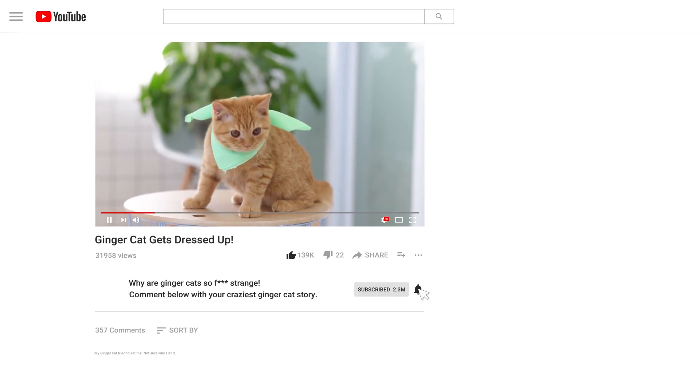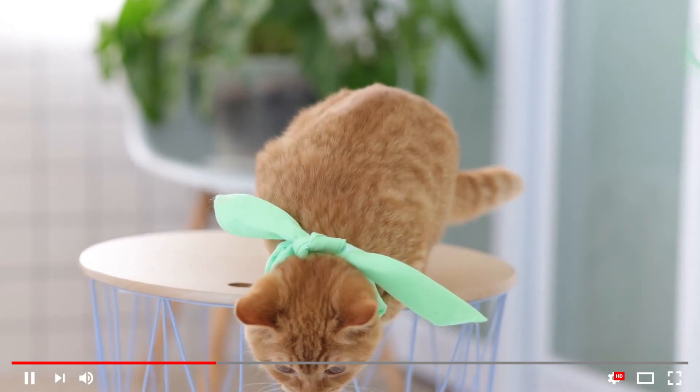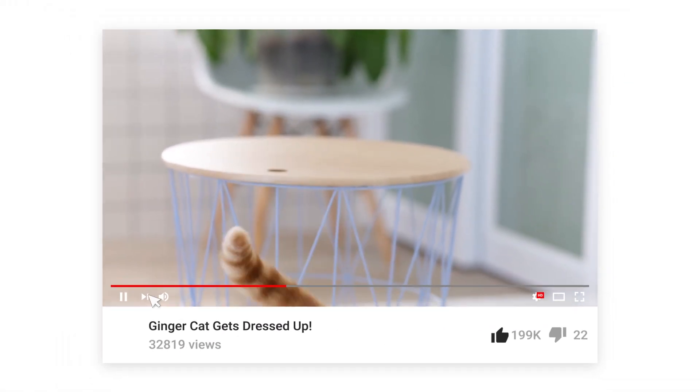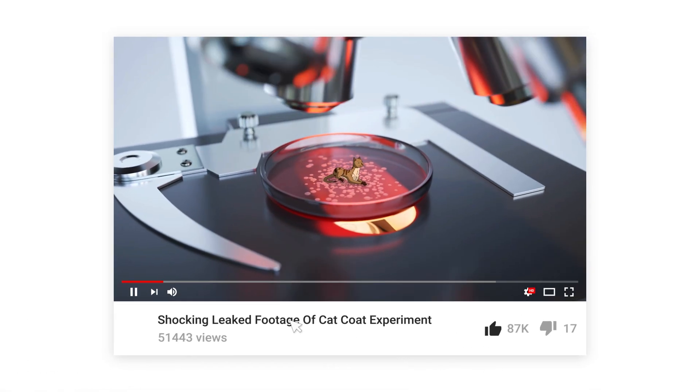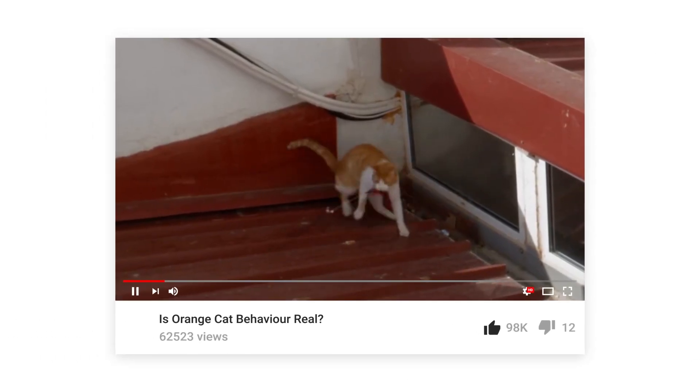Delve into the comments of a ginger cat acting silly video and you're likely to find mentions of orange cat behaviour. Believe it or not, scientists have actually investigated whether or not coat colour has any impact on cat behaviour. So what is orange cat behaviour, and is it actually a real phenomenon?